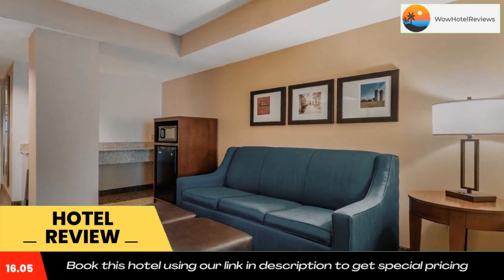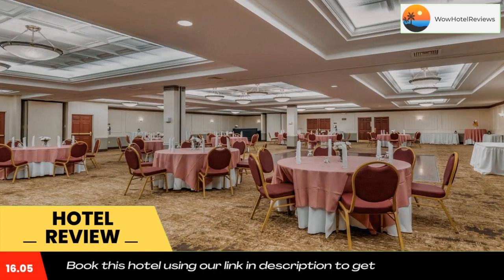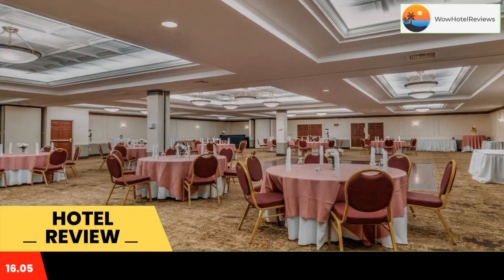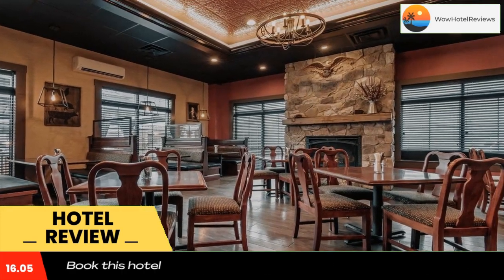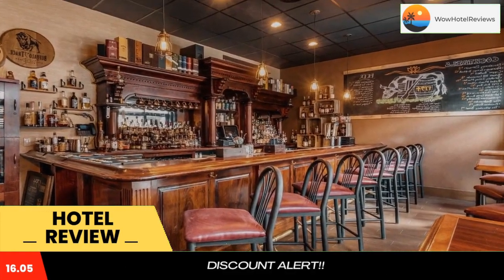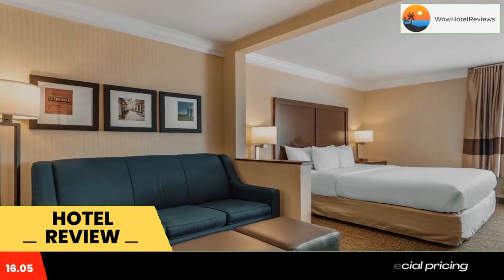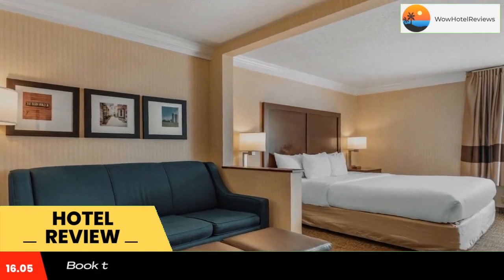Guests of this hotel can enjoy many full-service amenities, including a free continental breakfast, free high-speed internet access, free local calls, free weekday newspaper, and free HBO. The hotel also provides a fully-equipped fitness center, a convenience store and room service. This is a pet-friendly hotel; fees apply.